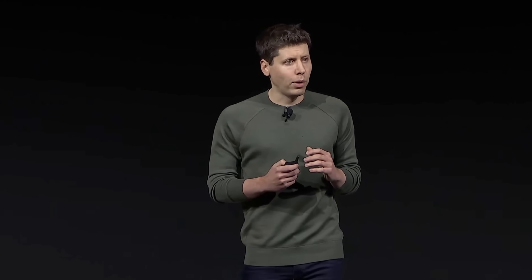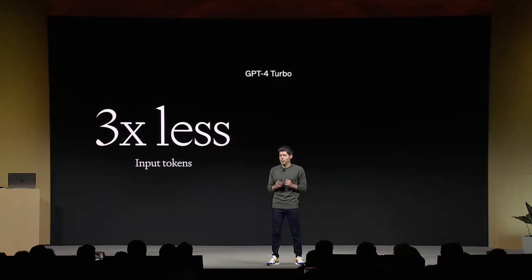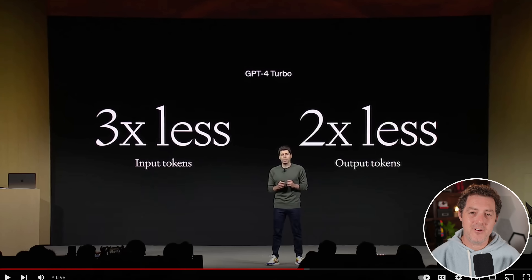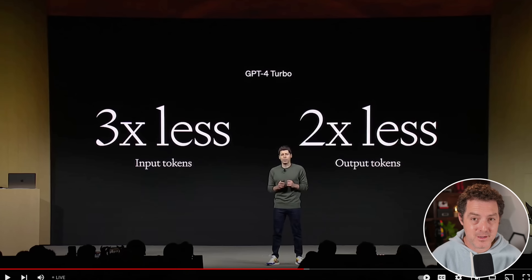The biggest developer request was pricing. GPT-4 Turbo is considerably cheaper than GPT-4 — 3x less expensive for prompt tokens and 2x for completion tokens, starting today. One penny for a thousand input tokens and three pennies for a thousand output tokens. One of the biggest hurdles for developers building on GPT-4 has been the price, especially for complex use cases like Autogen or MemGPT.